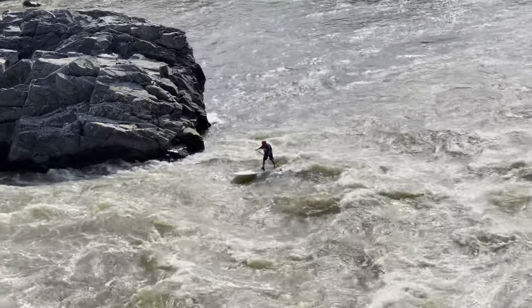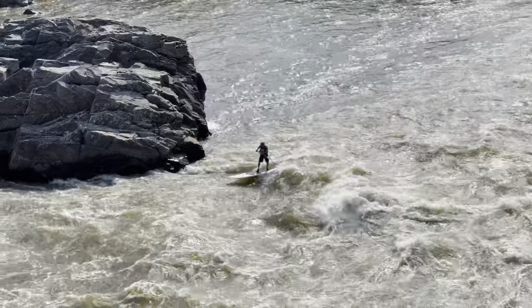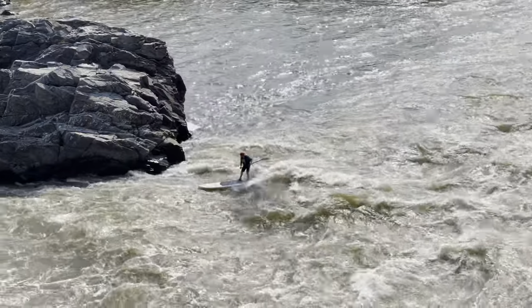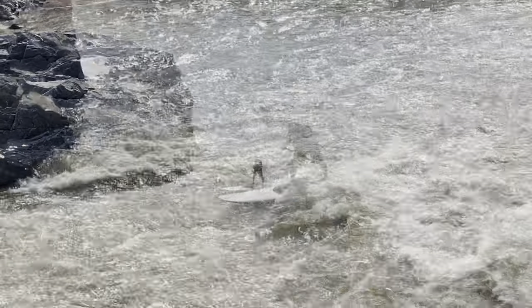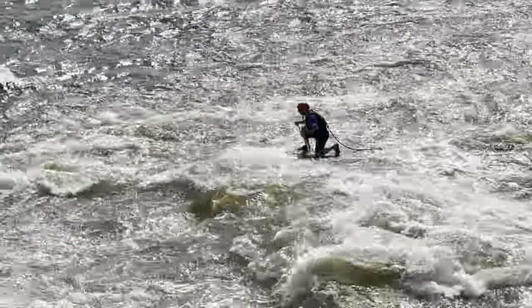Here is some of that footage I mentioned earlier from the summertime when we were there — it was just awesome. You could see the paddleboarders were out there in force, and many more kayakers that day as well. It was just incredible to see at these different overlooks the people out there trying to negotiate that current. And look at this kayaker coming down the waterfall itself — it was unbelievable.